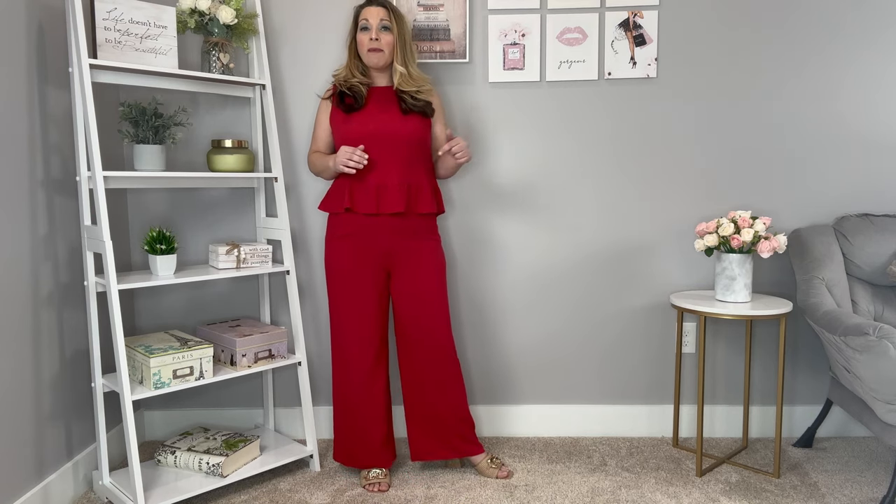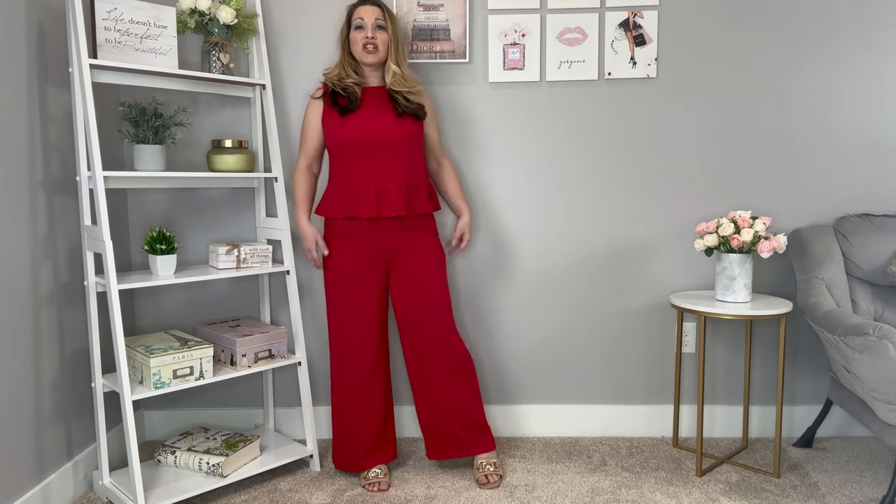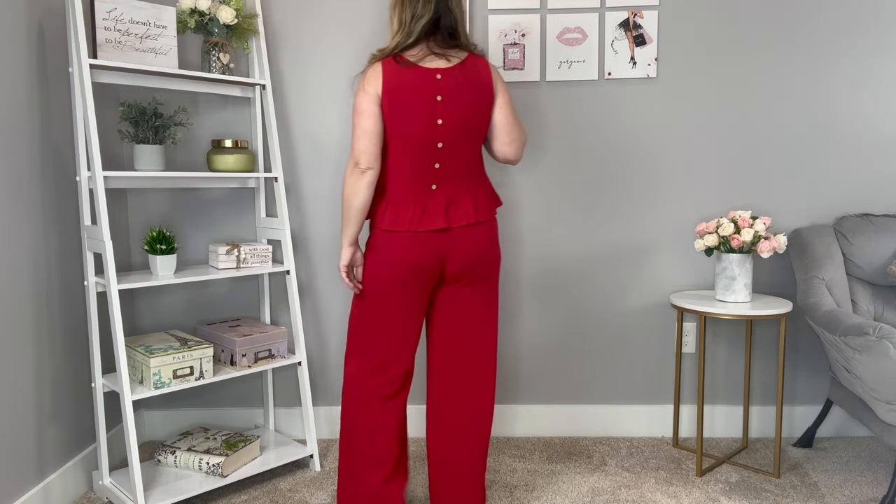These are a good length on my 5'5" frame — all my measurements and links are in the description box. It's a nice loose wide-leg pant. The top has a ruffle detail at the bottom, a higher neckline, and cute little buttons in the back. This is a really good outfit you can wear casually or dress up with heels and a handbag. It's also a great travel outfit.